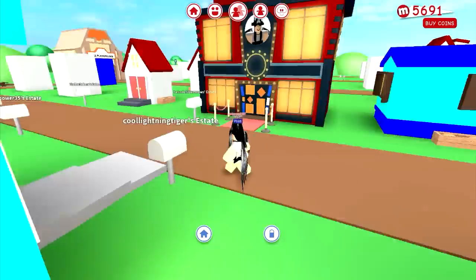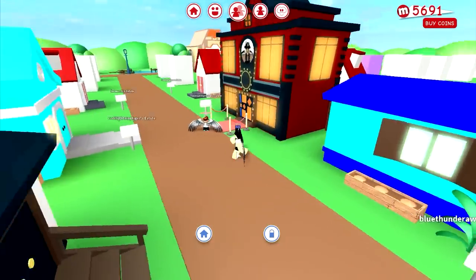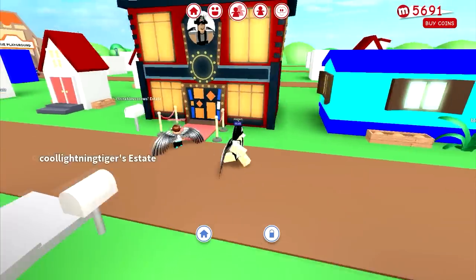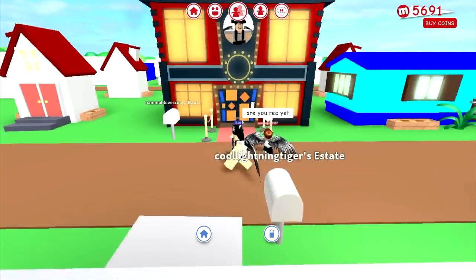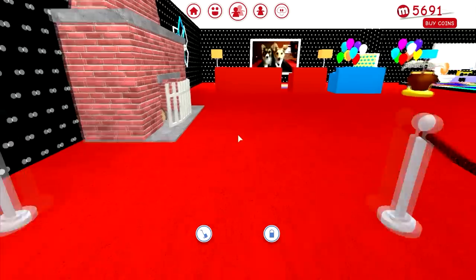Next up is my estate in MeepCity. Some of you may have seen this in one of my previous videos, but if you haven't, go check it out. I just want to give an overview of this estate, so let's get started. When you walk in you'll see a fireplace — though I don't know why it's not burning.